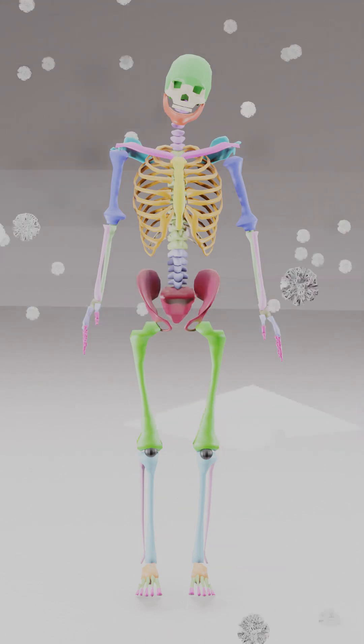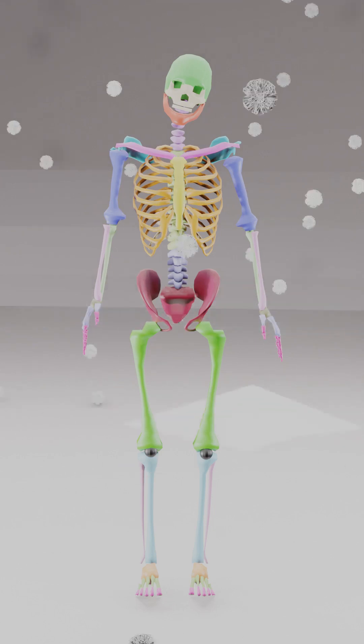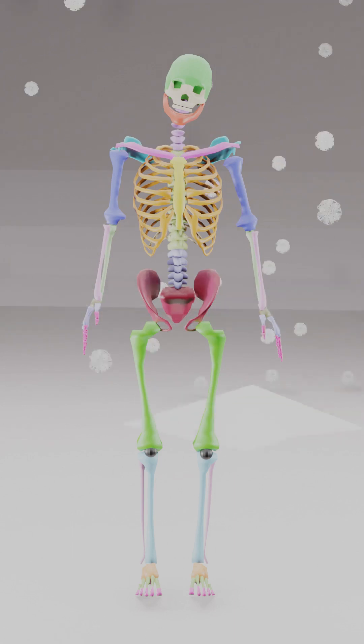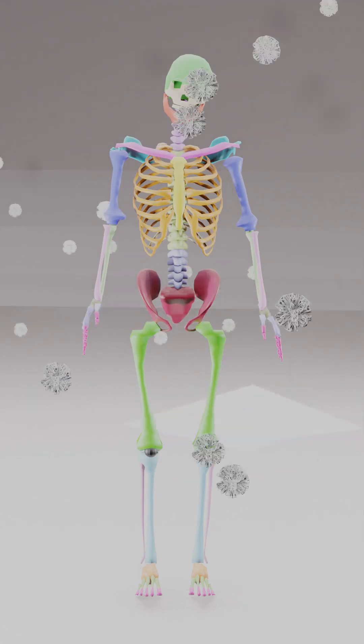206 bones in you, let's learn what they all do.